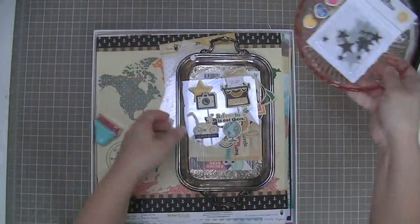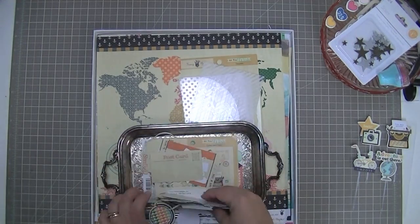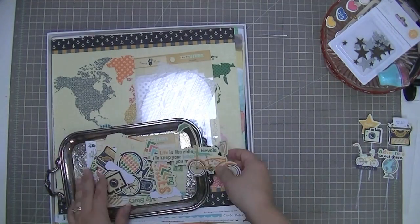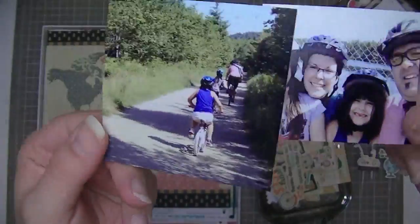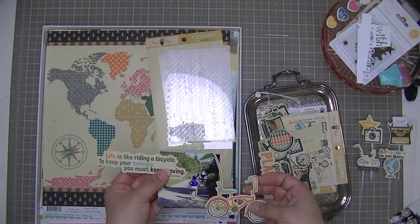Hi everyone, Tracy here with a layout and a challenge for the Scraptastic blog for April. I am going through the Let Me Go kit and I came across this quote which I absolutely love — it's one of my favorites. It says, 'Life is like riding a bicycle. To keep your balance, you must keep moving.' The challenge this time is to use a quote, and so this is the quote that I'm going to be using.